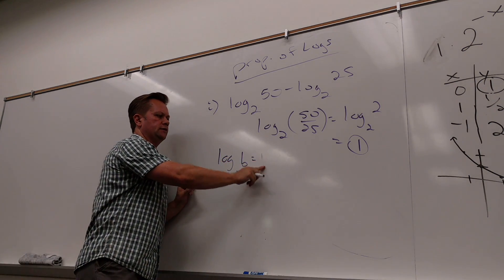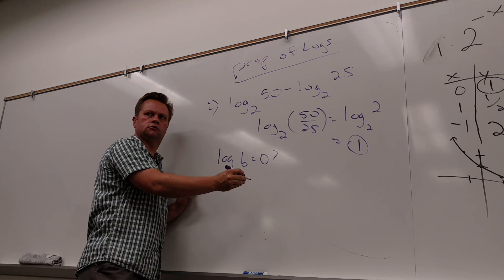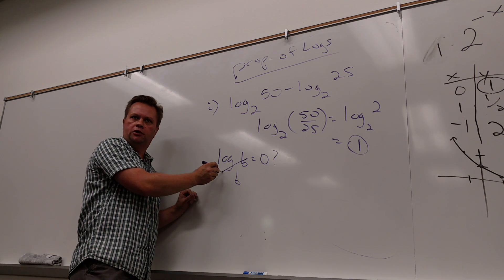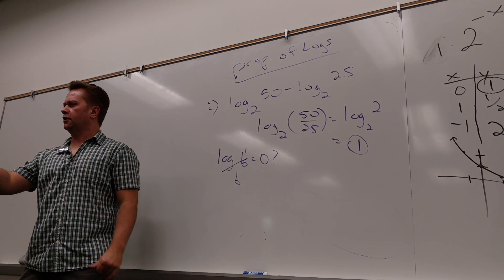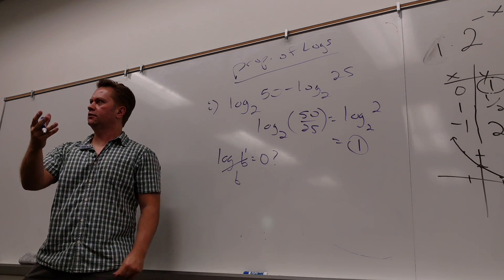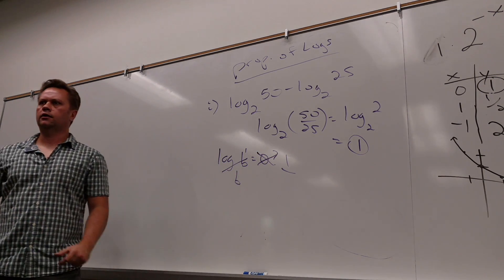Now be careful — why would somebody say 0 here? Because they think, oh, these cancel. But you're left with that understood 1 that's up there. All those understood things come back to kick us in the ass sometimes. You've got to remember that it's understood. That's why this is not 0 — it's 1.